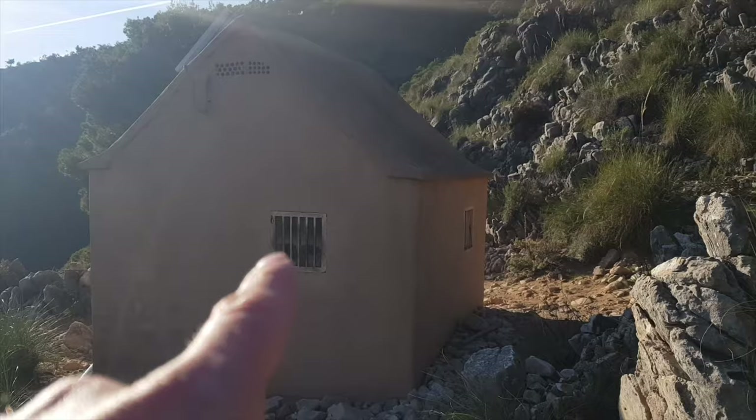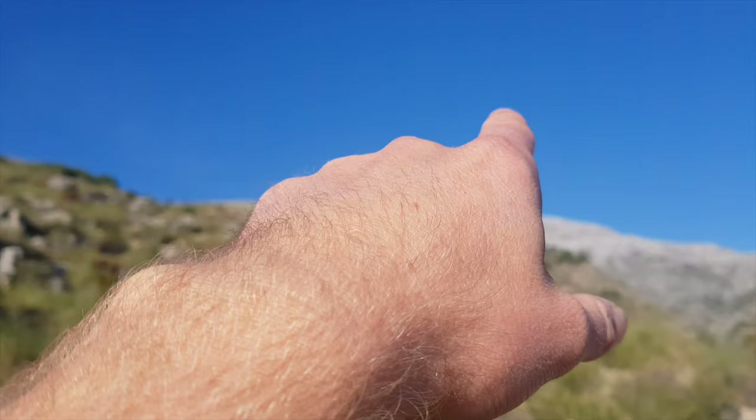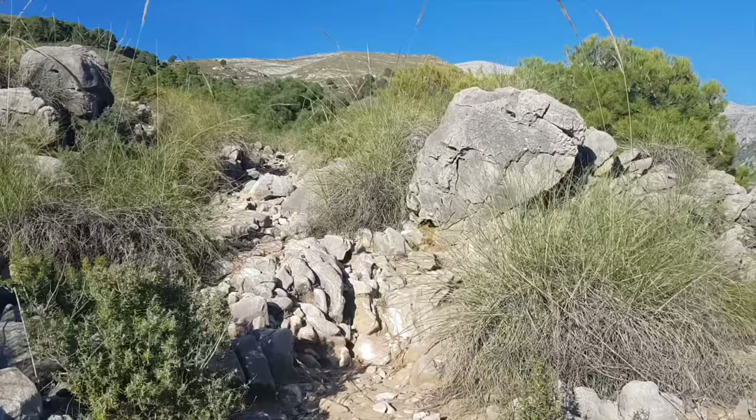It's already past 4 o'clock in the afternoon and we're back at the house. From here we're going to start going up on the right, making a loop. We have more elevation ahead and still almost half the way to go, so hopefully we can make it before darkness.